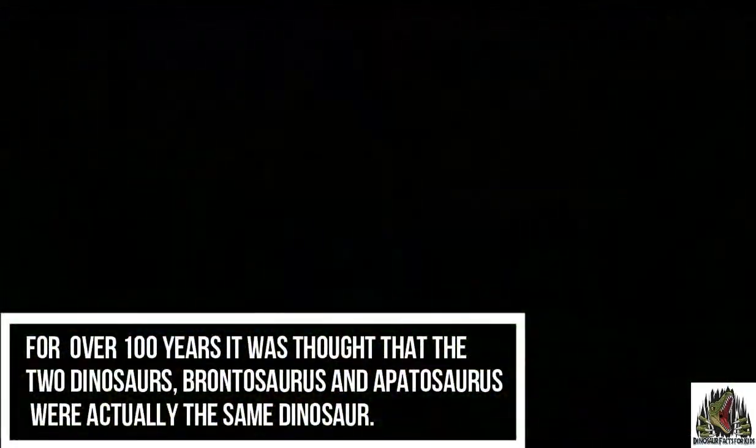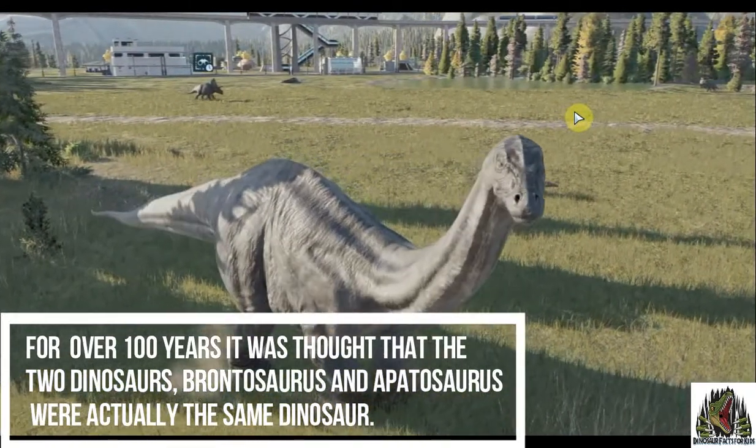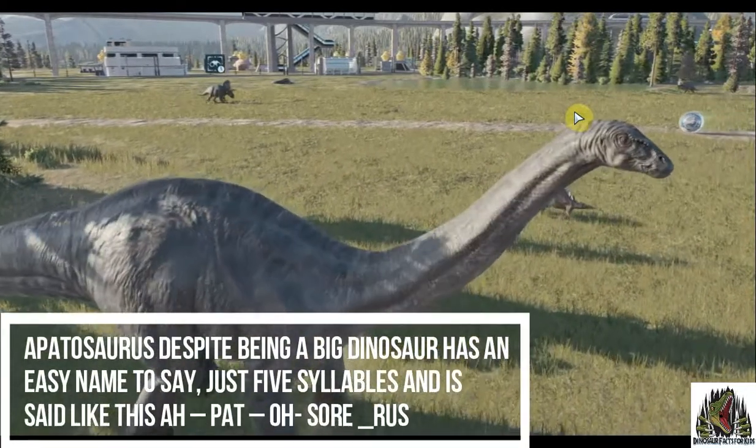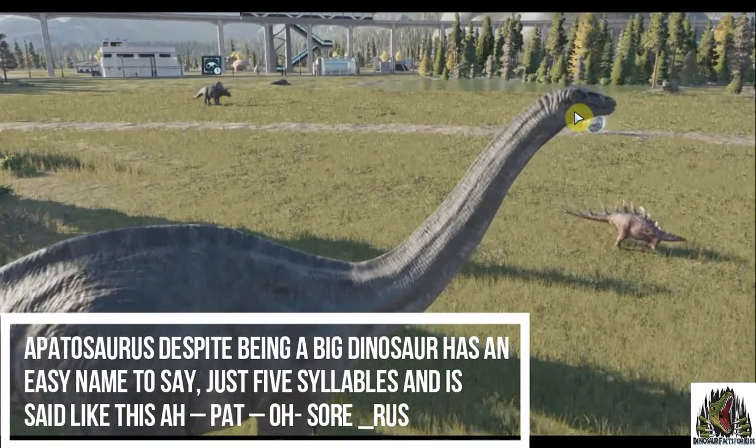For over 100 years, it was thought that the two dinosaurs, Brontosaurus and Apatosaurus, were actually the same dinosaur. Despite being a big dinosaur, it has an easy name — just five syllables.